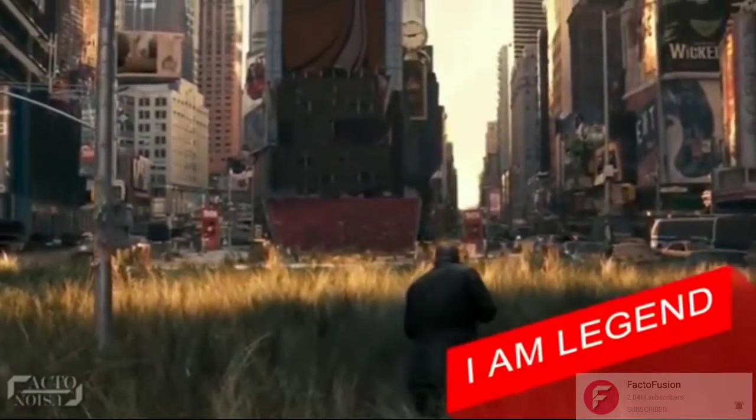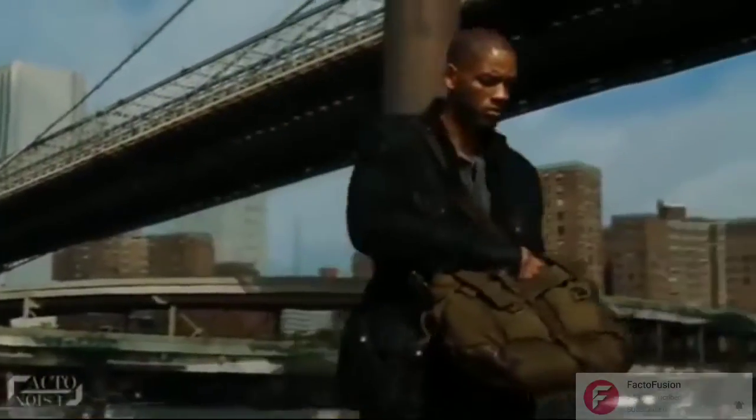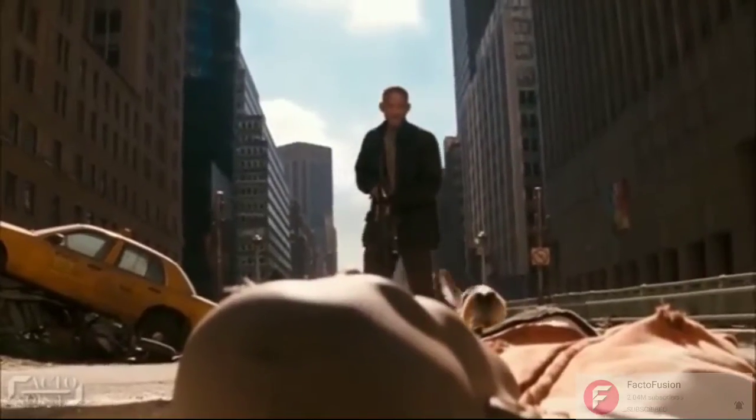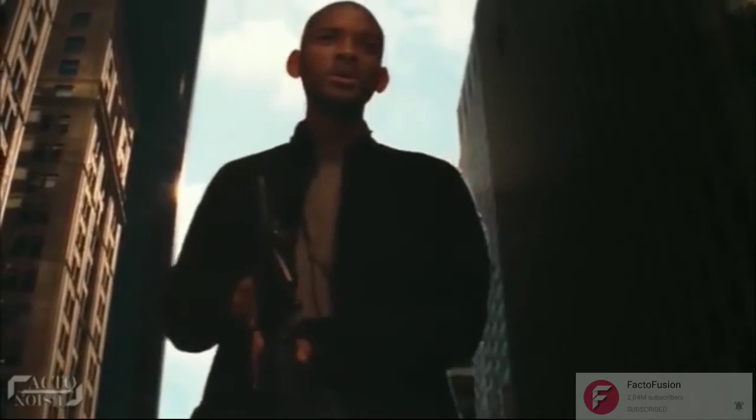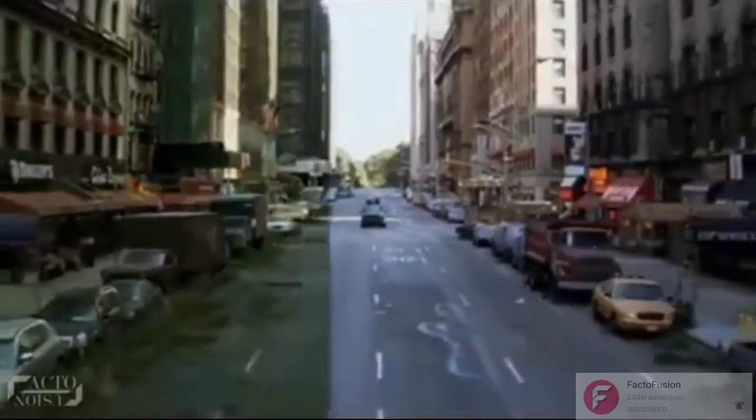Number 6: I Am Legend. It is a post-apocalyptic film where Will Smith played the role of a virologist, and was the last man standing who escaped a pandemic that turned the whole of humanity into nightly blood-sucking creatures. The film involved more than 800 visual effects shots. The challenge for the VFX team was to create the decaying New York City.